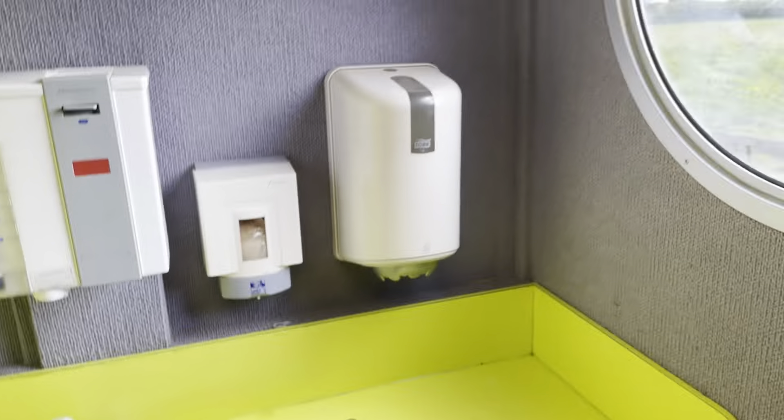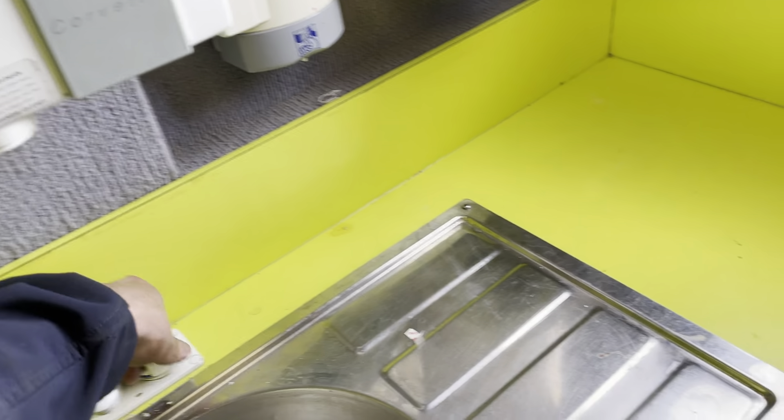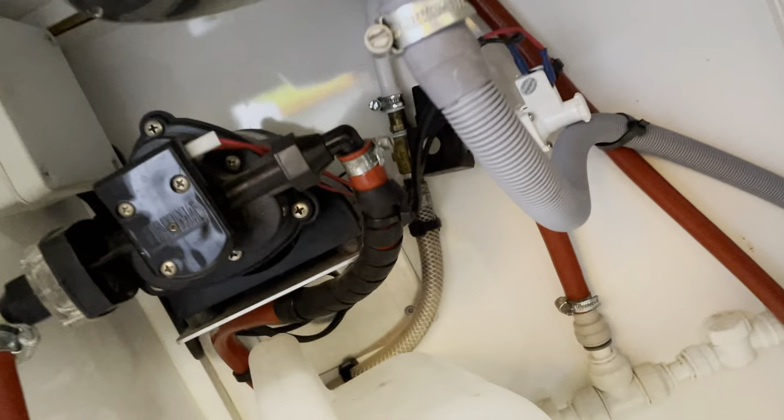So you've got a sink, warm water, water pump, water heater, water tank — there's your pump. And there's not a great deal else in here.